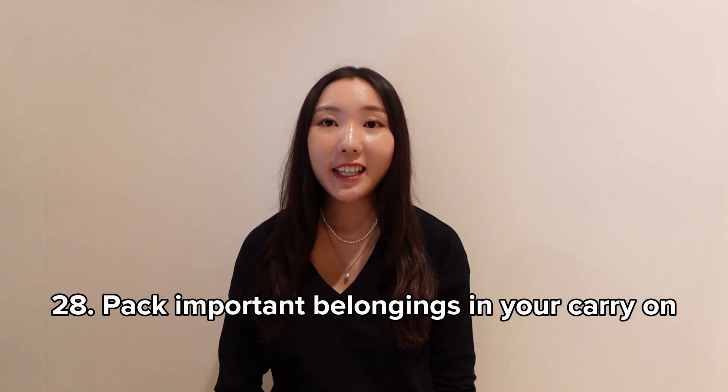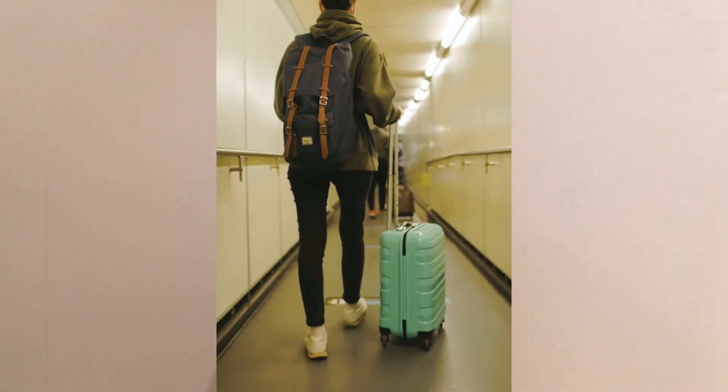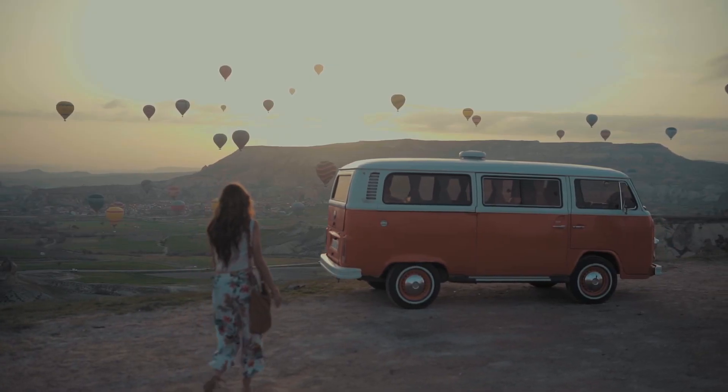Pack important belongings in your carry-on. You've probably heard of checked luggage getting lost, so I recommend putting all your essentials and anything valuable in your carry-on. That way, if there's an issue with your checked luggage, you won't have to waste time and money shopping for lost items or ruin your travel itinerary.